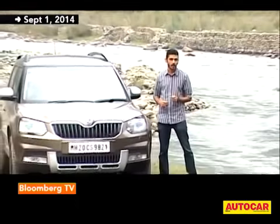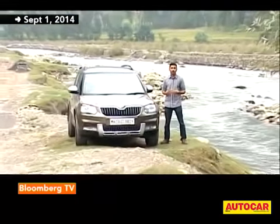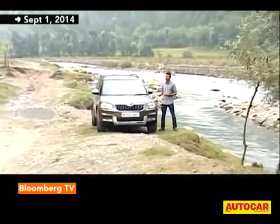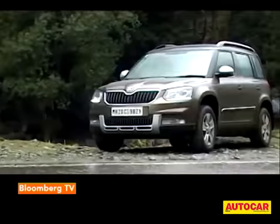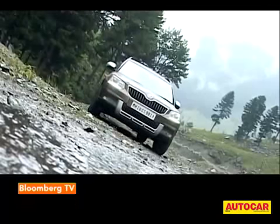We are in Kashmir at the foothills of the misty Himalayas, and legend has it that this is where explorers started their search for the mythical abominable snowman. Luckily for us today we don't have to look very far, because we have one with us — yes, of course I'm talking about Skoda's brand new Yeti.